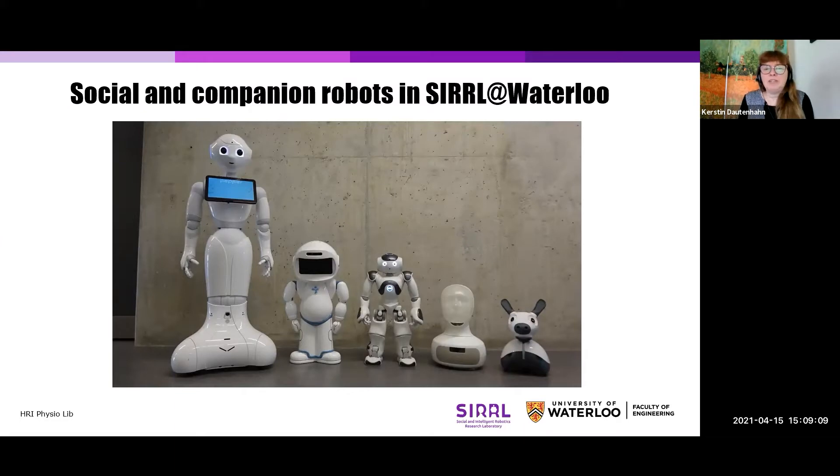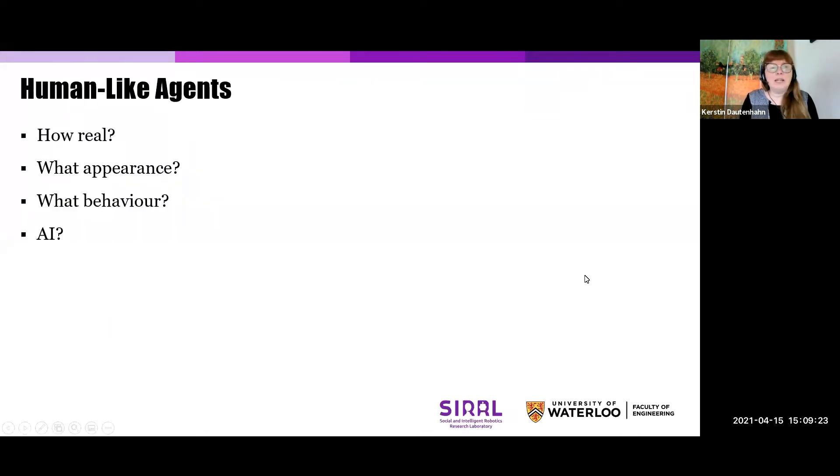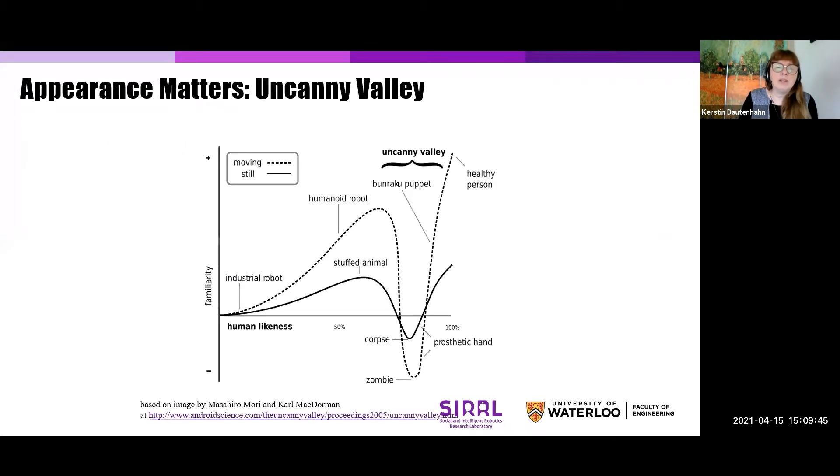These are just some of the robots we have in our lab — these social robots — to show you the spectrum of having different appearances from more humanoid robots on the left to more animal-like robots. When it comes to these different types of robots, it has been shown that the appearance of the robot, as well as their intelligence, the way they are able to adapt and make decisions, plays an important role.